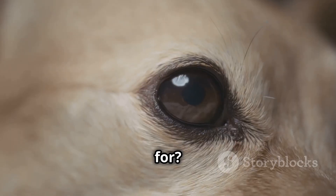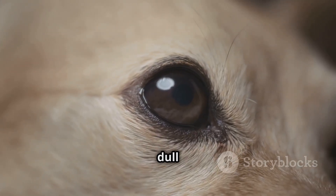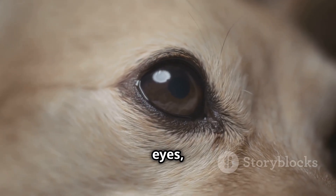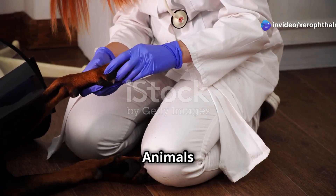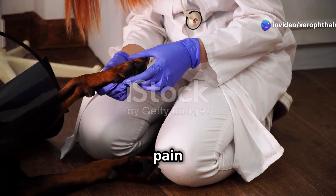What symptoms should you look out for? Typical signs include a dull or cloudy appearance of the eyes, excessive blinking, redness, and in severe cases, corneal ulcers. Animals might also show signs of discomfort or pain around the eyes.